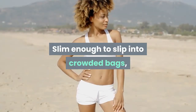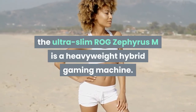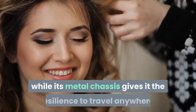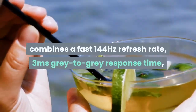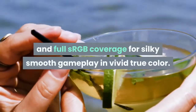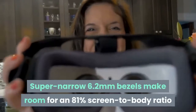Slim enough to slip into crowded bags with the power for both AAA games and content creation, the ultra-slim ROG Zephyrus M is a heavyweight hybrid gaming machine. Subtle styling lets it blend in at the office or internet cafe, while its metal chassis gives it resilience to travel anywhere. The 15.6-inch Pantone-validated display combines a fast 144Hz refresh rate, 3ms gray-to-gray response time, and full sRGB coverage for silky smooth gameplay in vivid true color.